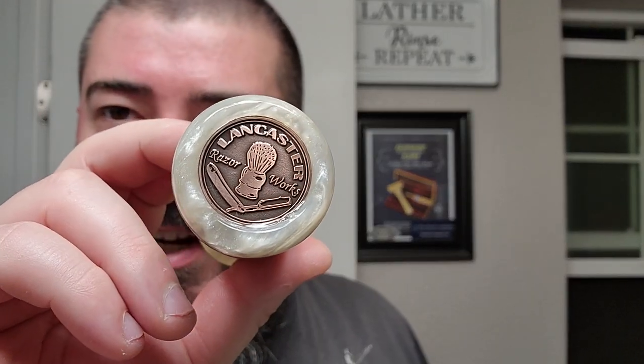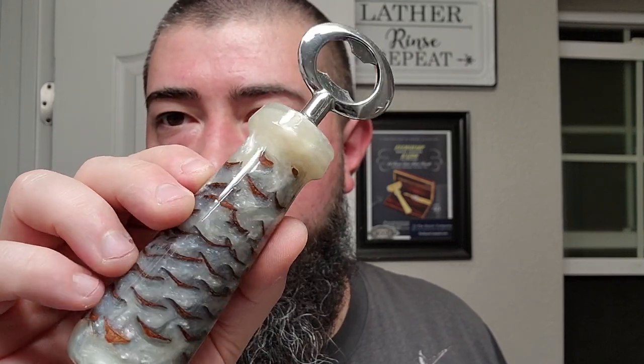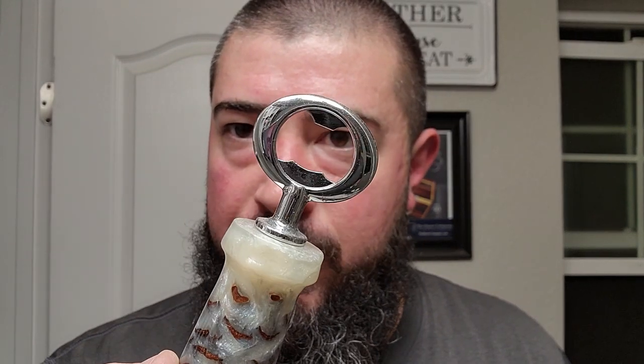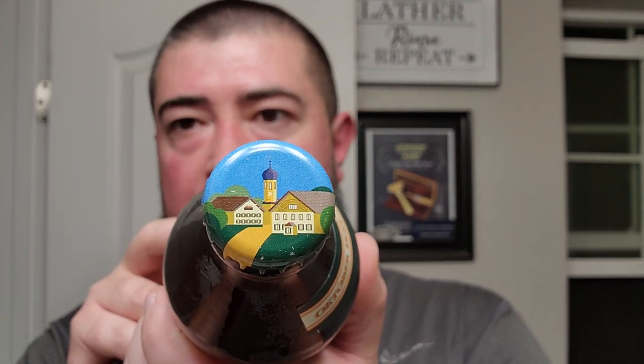We're going to go ahead and use the rare opportunity to use our Lancaster Razorworks bottle opener right here. This is pinecone cast in pearl white resin — that was a gift from Andre over at Lancaster Razorworks. Very beautiful bottle opener indeed. And let's capture this detail — we got a small village on the cap. Let's crack it. Set that to the side.